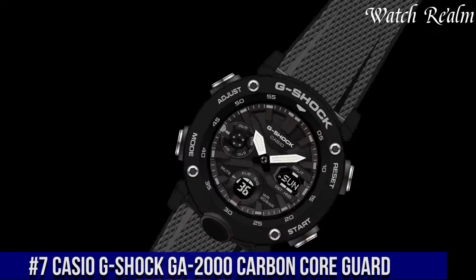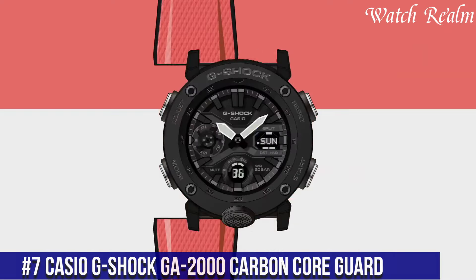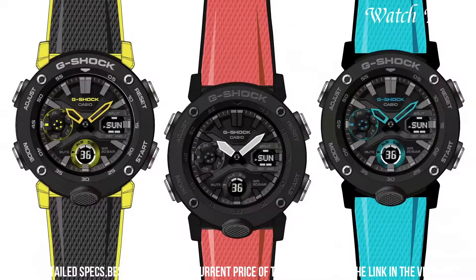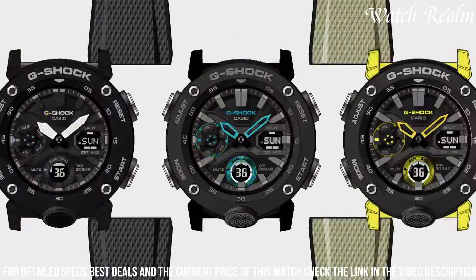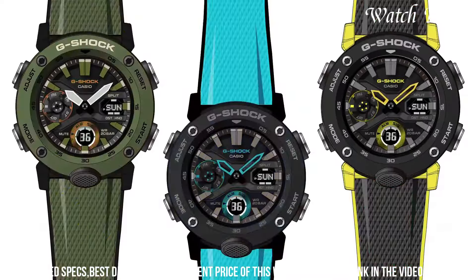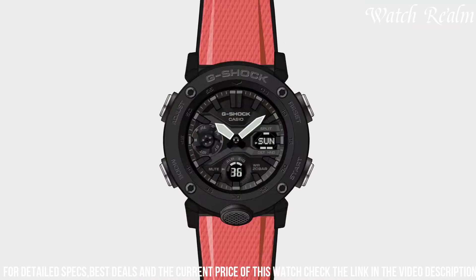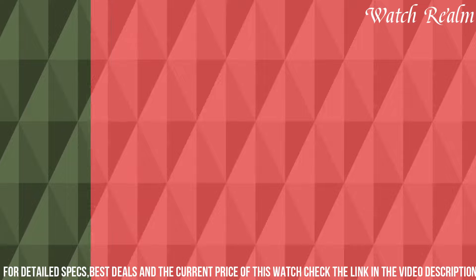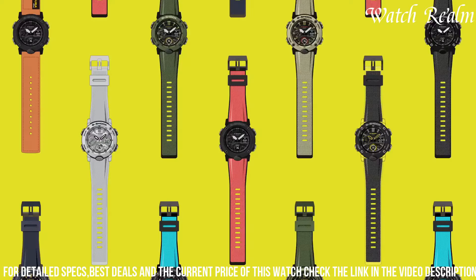Number 7: Casio G-2000 Carbon Core Guard. This model stands as a testament to durability and innovation in watch engineering, incorporating the carbon core guard structure — combining resin and carbon fiber for enhanced toughness while maintaining a lightweight design. Its modular case allows for easy customization with various straps, ensuring versatility in style and comfort. Engineered with G-Shock's renowned shock resistance, it features analog and digital displays, world time, stopwatch, countdown timer, and a double-LED light for improved visibility in dimly lit environments.